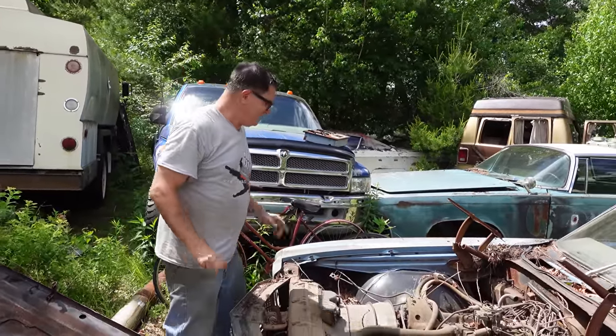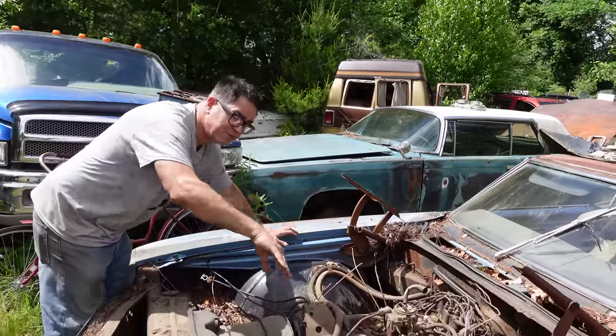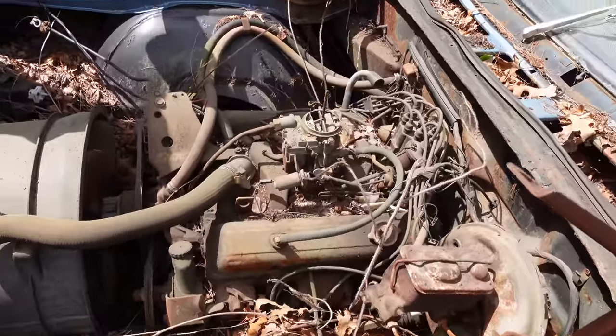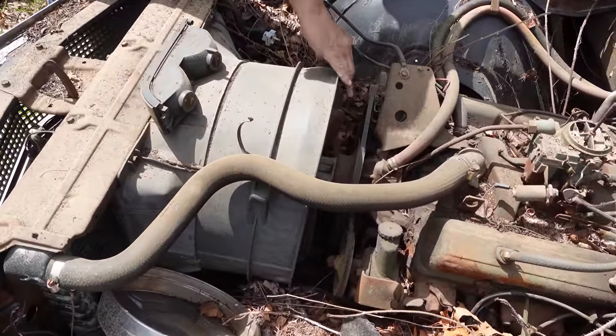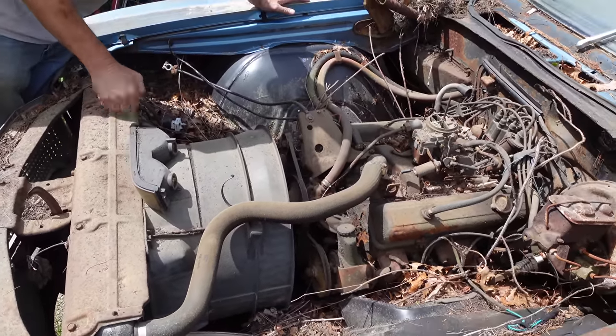The weird thing about the Monte Carlo is that because the wheelbase is stretched forward, the suspension was stretched forward, but the engine remained in the same spot. The radiator moved forward, and as a result, this weird tunnel-like radiator fan shroud is seen on all Monte Carlos from 1970 through 1972, and in later versions as well.